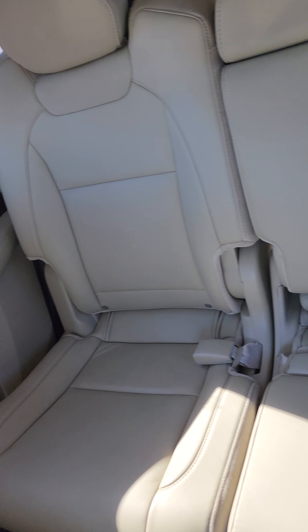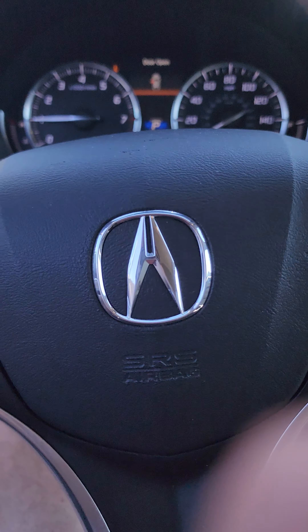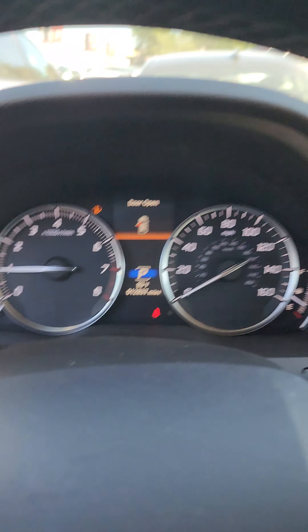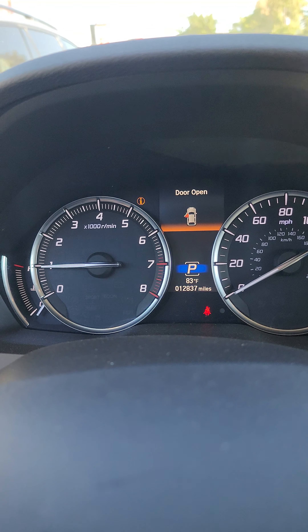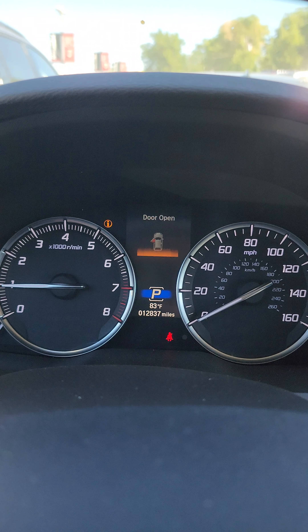In the back here it's looking pretty clean as well — not too shabby. Engine seems to be running really nice, which is good. That little indicator was on because the door was open; close it and it goes off. Now it's off — 12,837 miles on this.